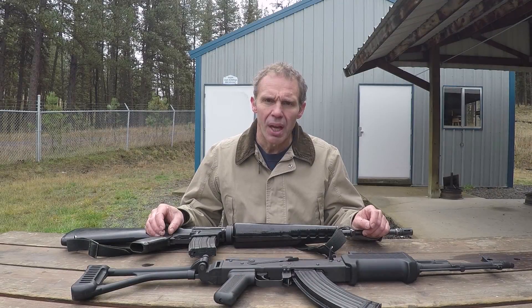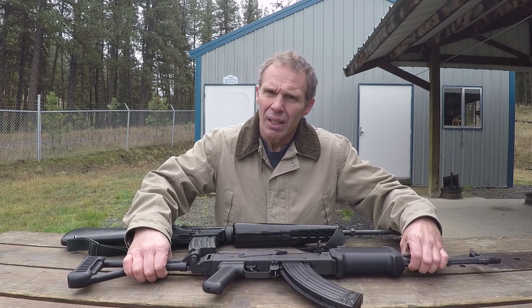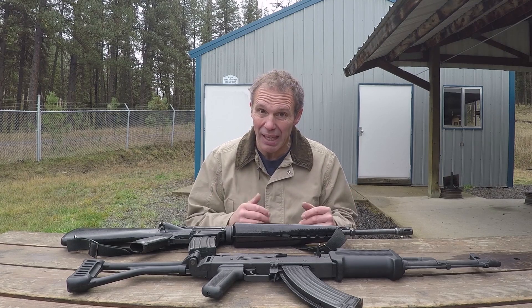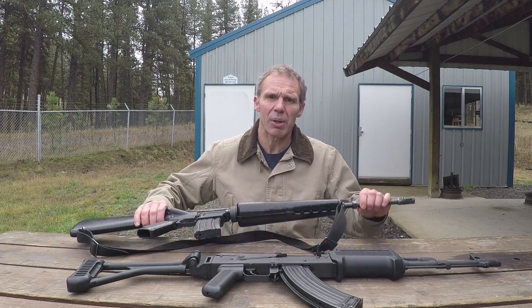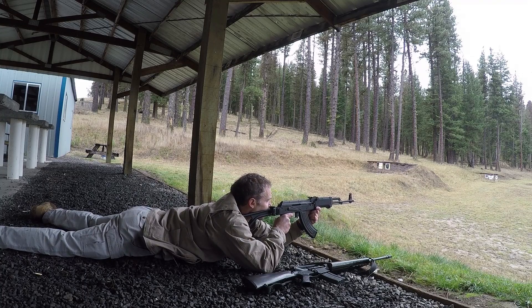Now let's try something different. I've got two targets set up at 300 yards, and I've switched AKs — I'm going to use this Wassr 10-63. Now this Wassr sometimes gets a rap as being inaccurate. I can tell you I've been very impressed with this particular one as far as accuracy goes, at least by AK standards. So I'll shoot the target on your left with the Wassr, and we'll see how it stacks up against shooting the target on your right with this A1.